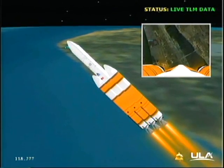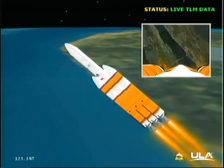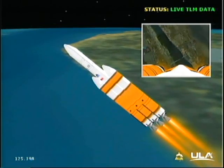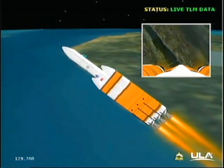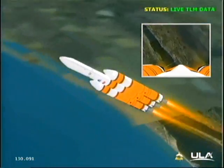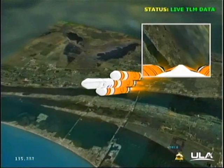Now passing 2 minutes. Very good engine control, very little engine movement. As we're passing 2 minutes 11 seconds, altitude now 15.7 nautical miles, velocity 3,740 feet per second, downrange distance 11.2 nautical miles.